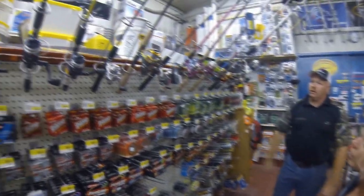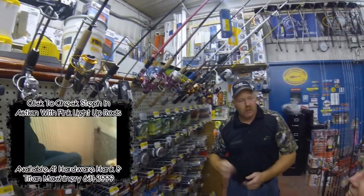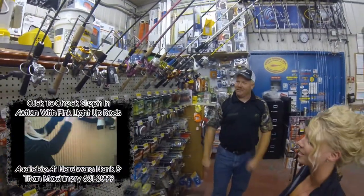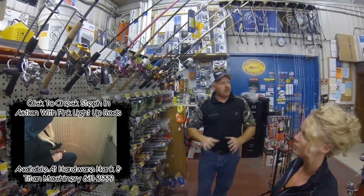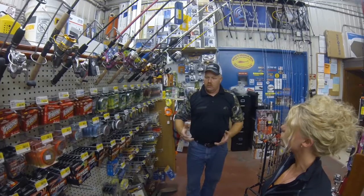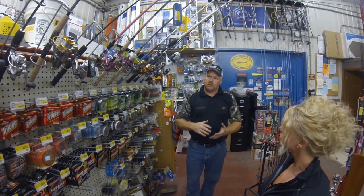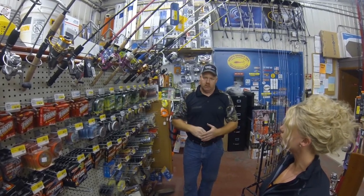Rod and reel combos — we have a lot. I love the pink rod. Don't you have a pink ice fishing rod with the little lights on it? I do. We sell a lot of those too. It's my favorite rod. I think personally in northwest Minnesota we probably have one of the better fishing selections. Depends on what type of season it is — obviously summertime it's a little slower back here, wintertime it's gangbusters.